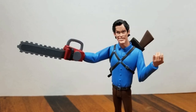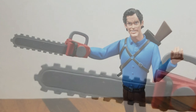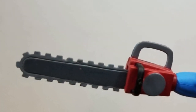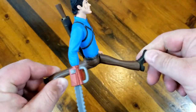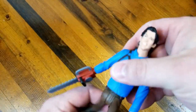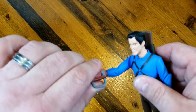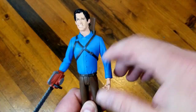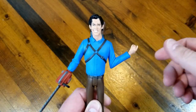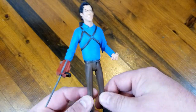Look at that - he's got his chainsaw, which isn't uber detailed or anything, but again we're going for that cartoony look. He's very brightly colored with his blue shirt. He's got a little bit of movement in his legs - he can kind of do that quick run. It looks like he's doing a weird dance. His chainsaw does rotate around. And then his arm moves at the shoulder, and his other arm moves at the shoulder and the elbow, which is nice because it holds on to that gun perfectly.